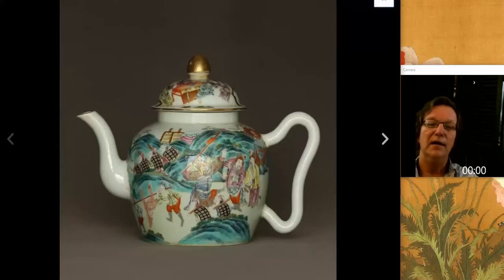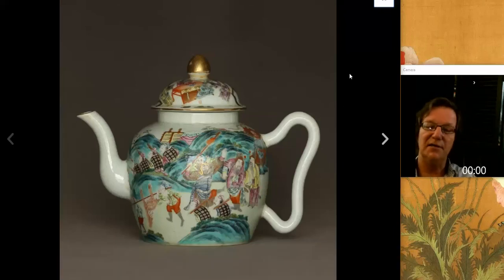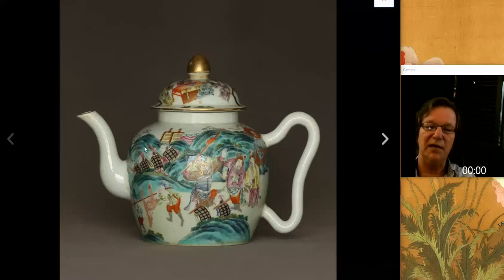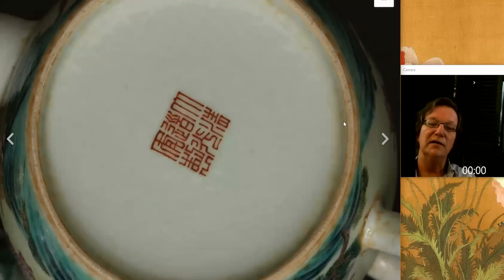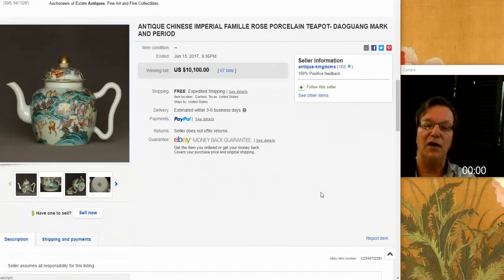Then there was the one mentioned earlier - the seller who had the coral red cups also had this up. This was that really pretty Daoguang famille rose teapot with the lovely shaped handle and beautiful white porcelain. Here's the other side with horses and flowering bushes. There's the mark, and it did really well - we thought it would. $10,100. A nice example.